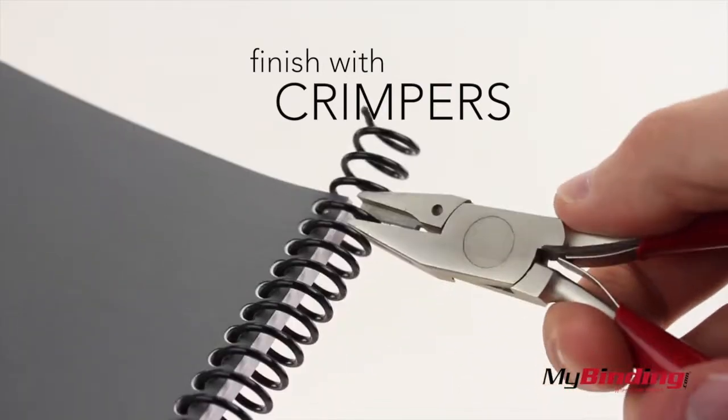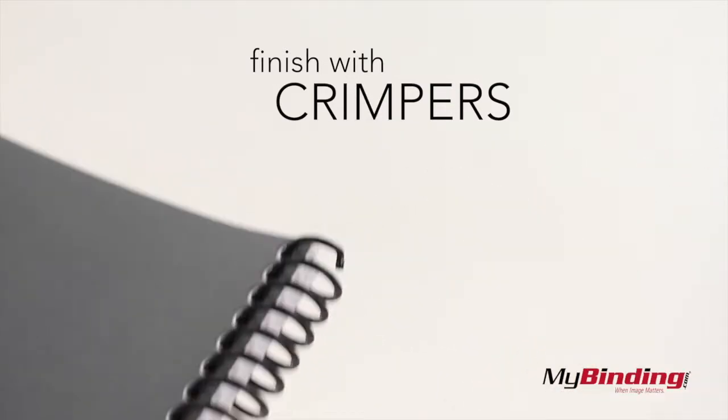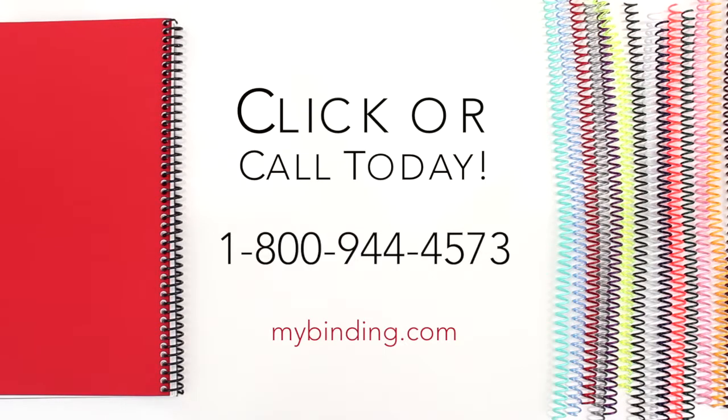With the extra length on each end, you finish off your book with special wire cutting crimpers. Once you're done, you'll have yourself a spiral coil bound book. For more demos, reviews, and how-tos, go to MyBinding.com.